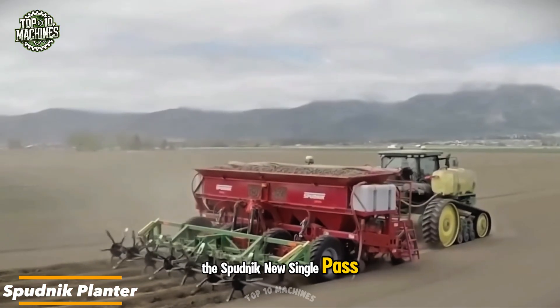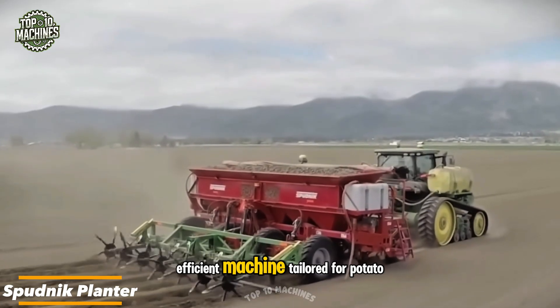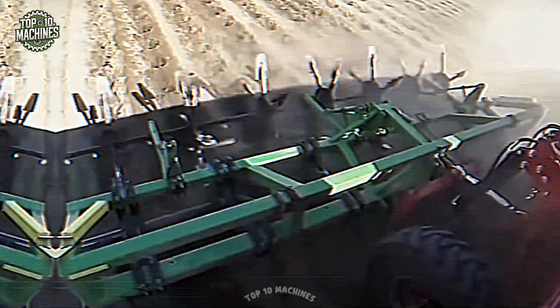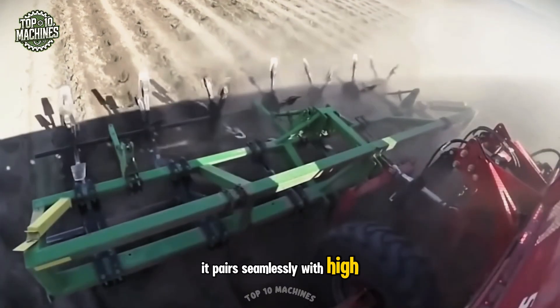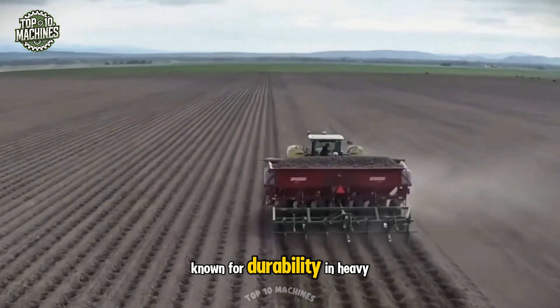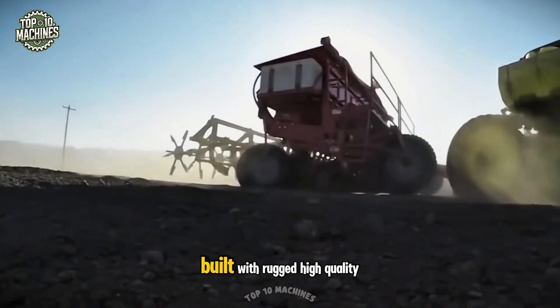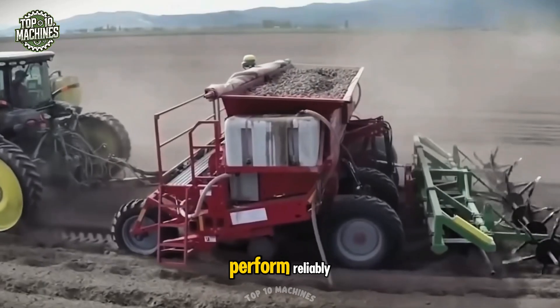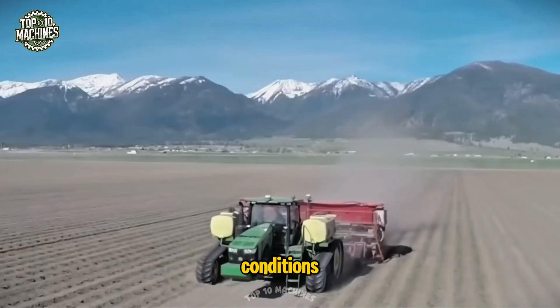The Spudnik new single-pass planter is a cutting-edge, efficient machine tailored for potato farmers looking to optimize planting operations. It pairs seamlessly with high-performance tractors like the John Deere 8360RT, known for durability and heavy-duty applications. Built with rugged, high-quality materials, this planter is engineered to perform reliably in even the harshest field conditions.